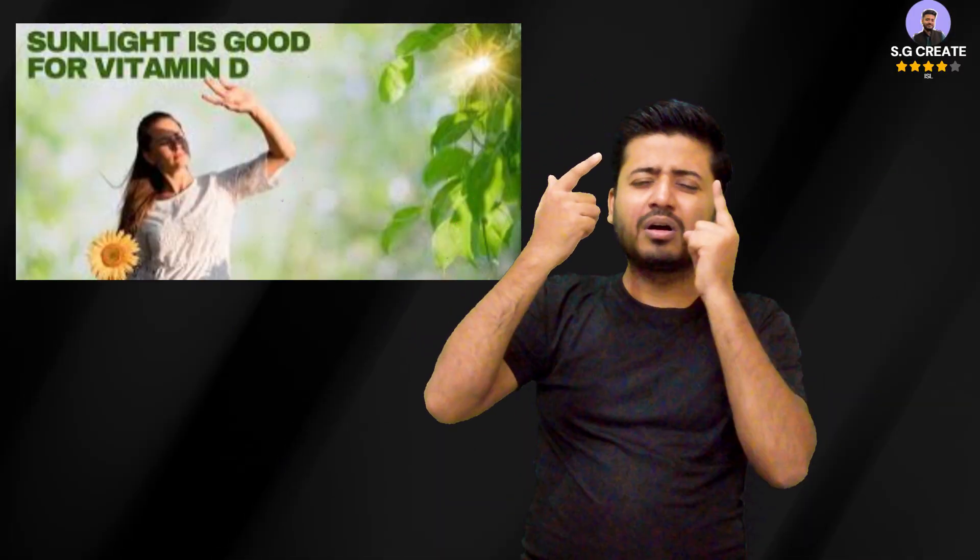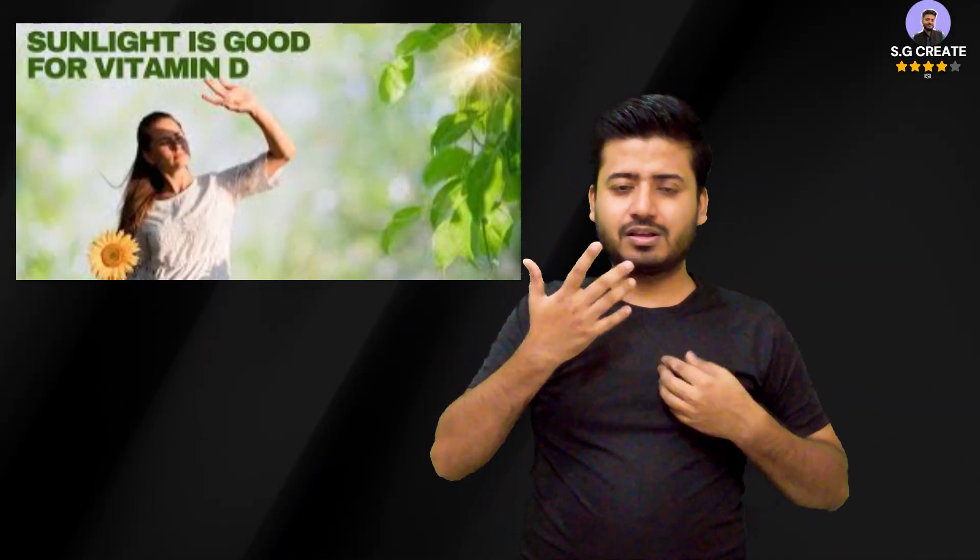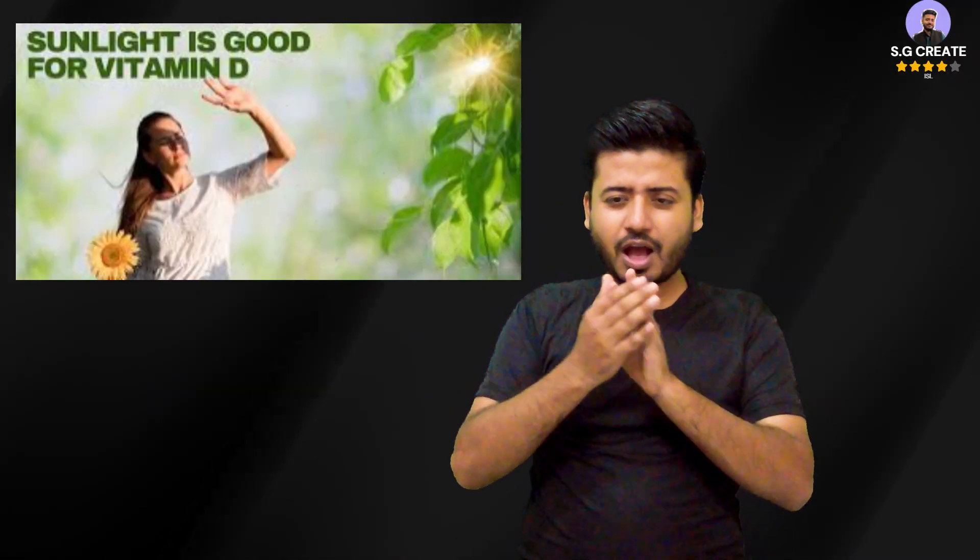Regarding duration, recommendations vary based on skin tone, but generally 10–15 minutes of sun exposure to the face, arms, and legs a few times per week is enough for most people.